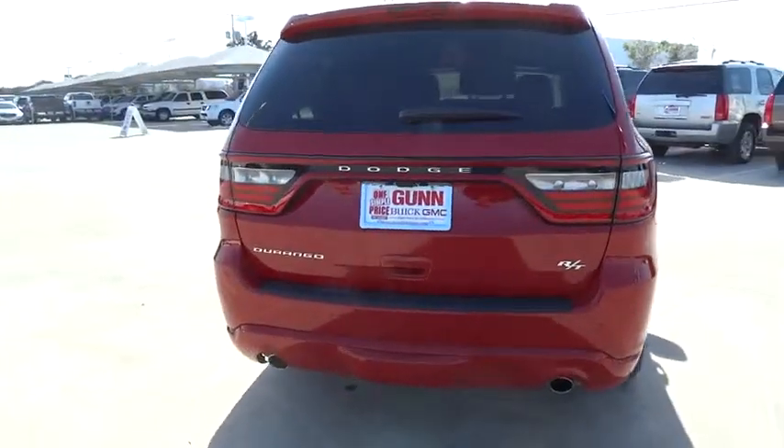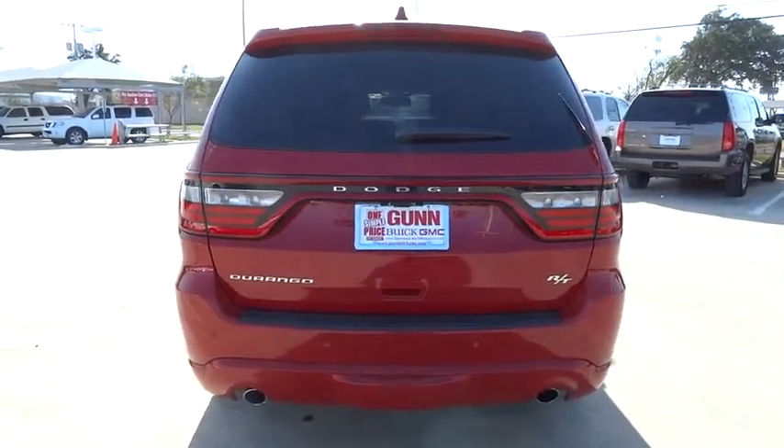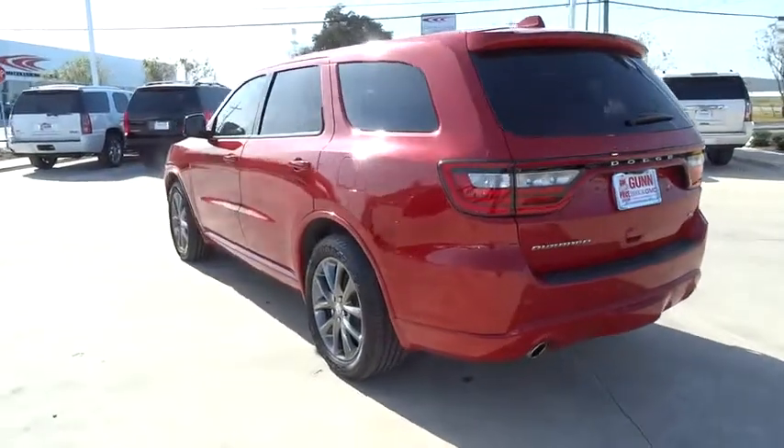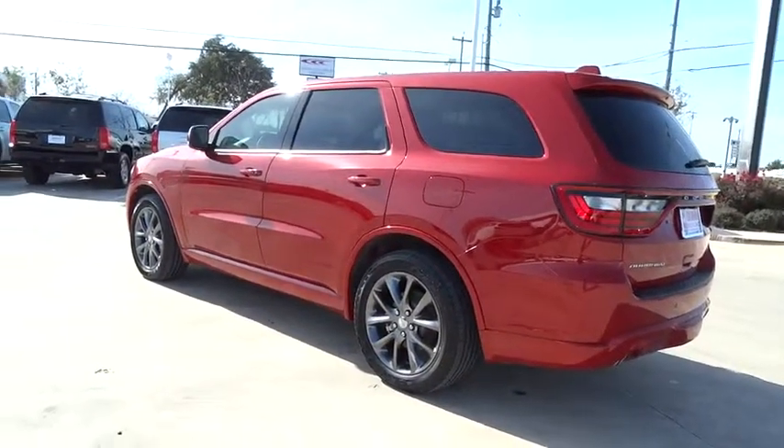Anti-lock braking system, stability control, traction control, power lift gate, remote engine start, steering wheel audio control, power passenger seat, power steering, driver airbag, adjustable steering wheel.